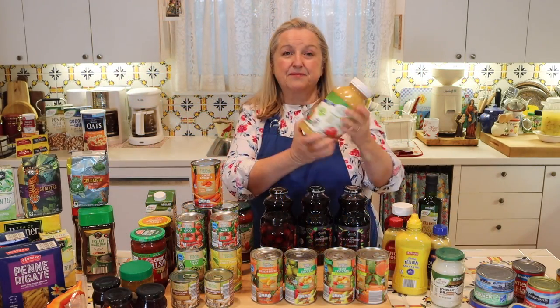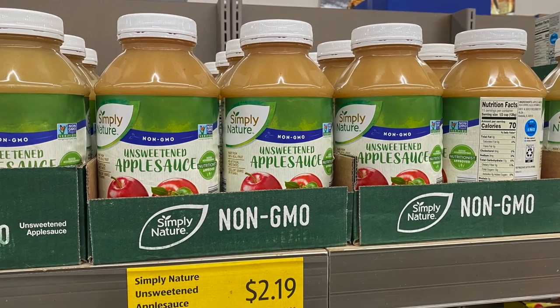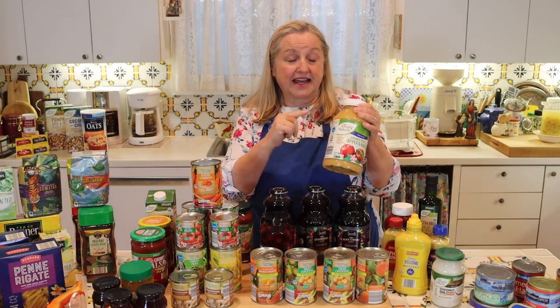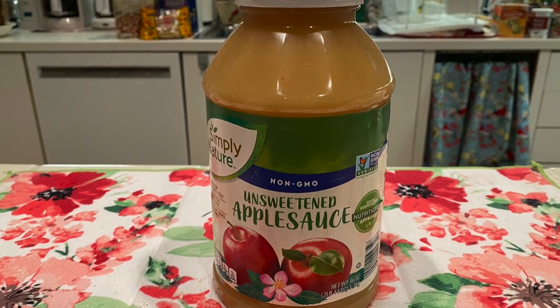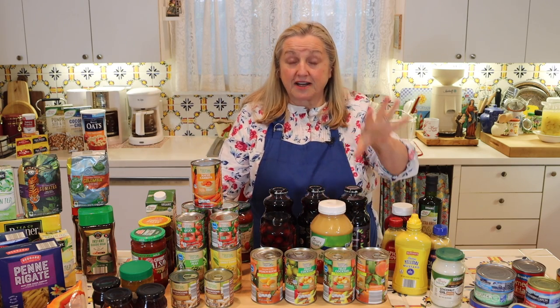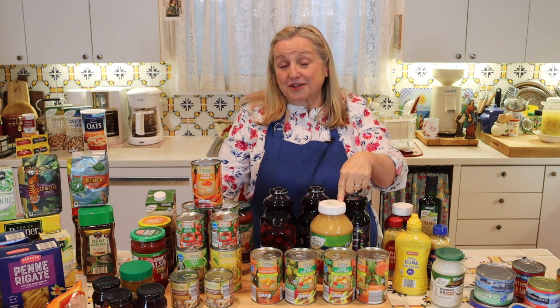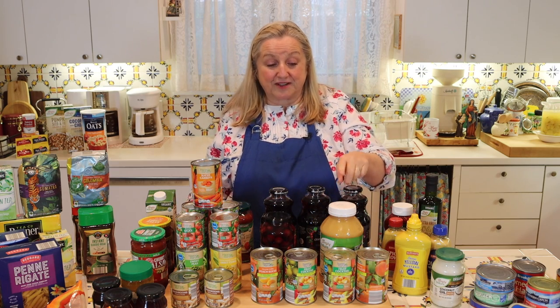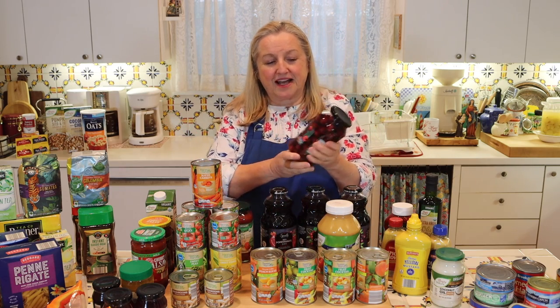Having applesauce on hand is very useful. You can enjoy it as a snack, but it also works as an egg substitute in baking — for every egg you want to reduce in a quick bread or muffin recipe, you can add a quarter cup of applesauce. At $2.19, I can't imagine finding it less expensive anywhere. If you make up some oatmeal and you're out of fresh fruit, you can open a can of fruit cocktail and put it right on top with a little drizzle of honey.